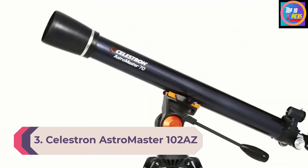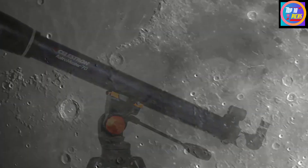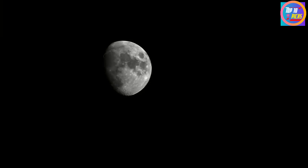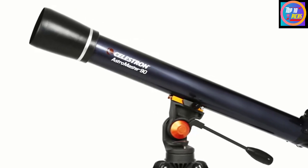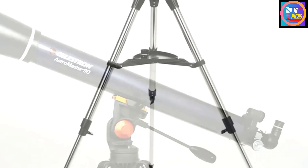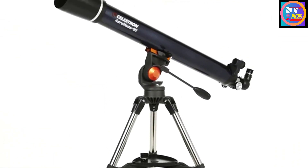Number 3: Celestron AstroMaster 102 AZ. The Celestron AstroMaster 102 AZ is an easy-to-use, no-frills, classic-looking refractor telescope. It's the perfect choice for those wanting to learn their way around the night sky without the use of technology. Celestron's AstroMaster 102 AZ is quite simply a must-have for beginners, especially as it's easy to assemble and use.